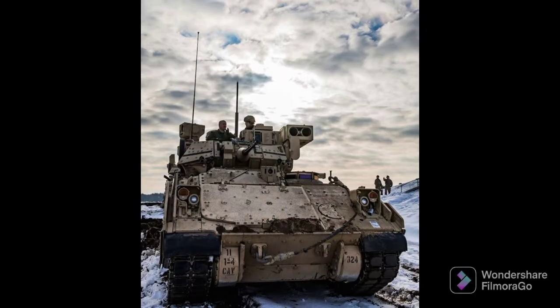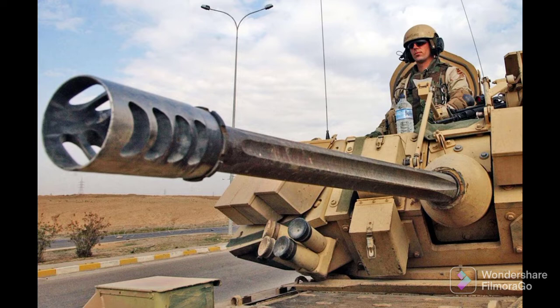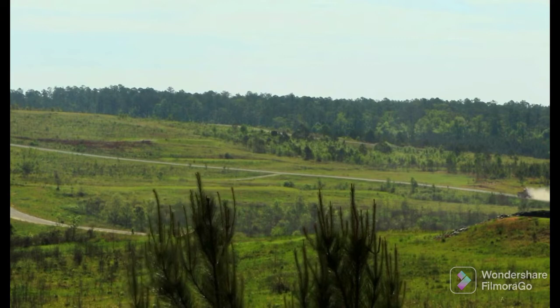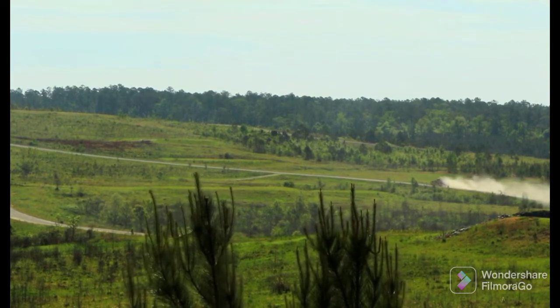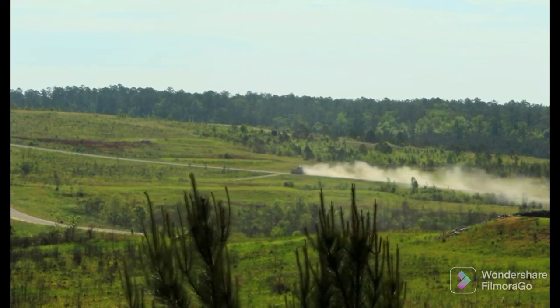The technology in this new A4 will make sure that it is a dominant infantry fighting vehicle for many years to come while we wait for OMFV. This will give the capability to soldiers to ensure that they can maintain combat dominance.